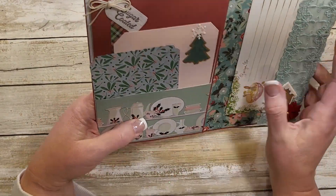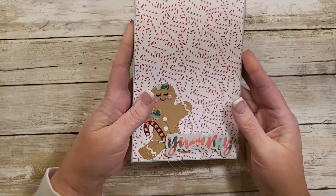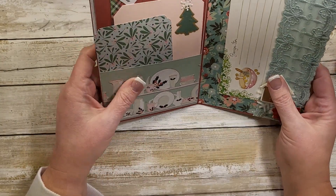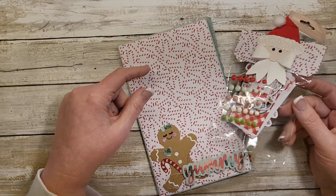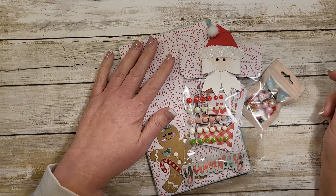I can tell that you really put your crafting energy into this. It's absolutely adorable — cuteness overload. Thank you so much, Allison. Thank you for the extra goodies and thank you for making one for me. That was very thoughtful of you.